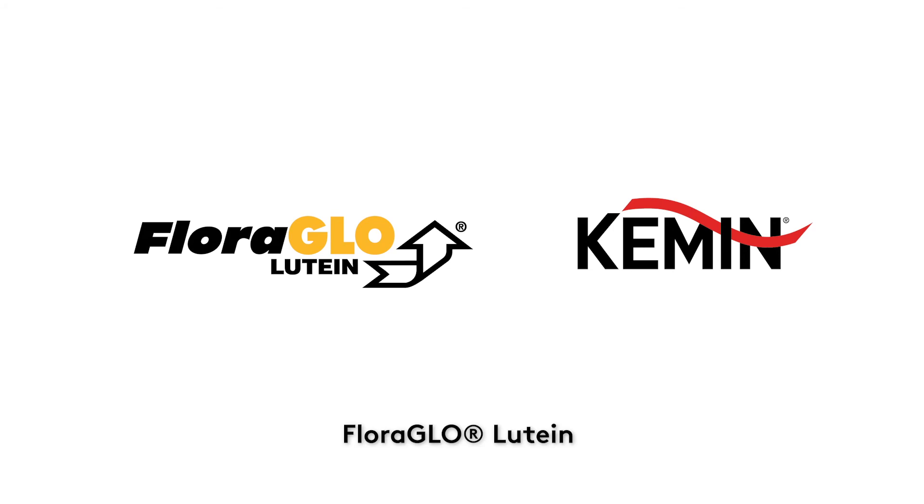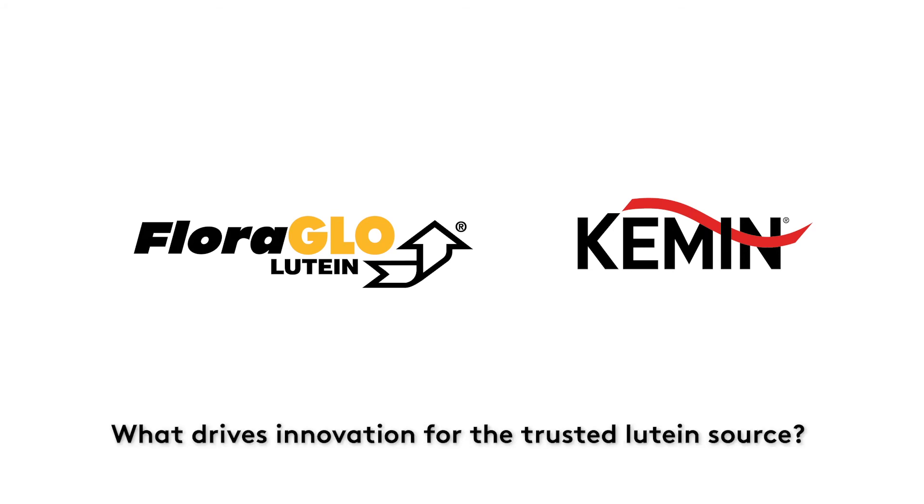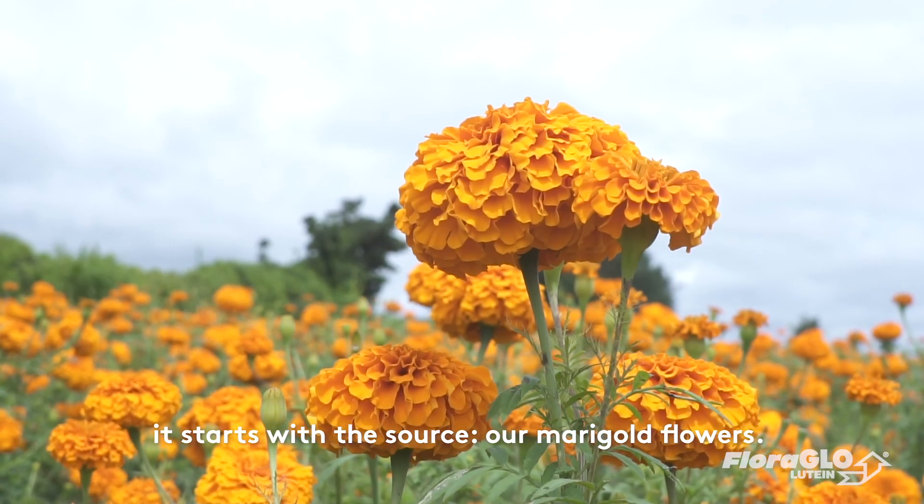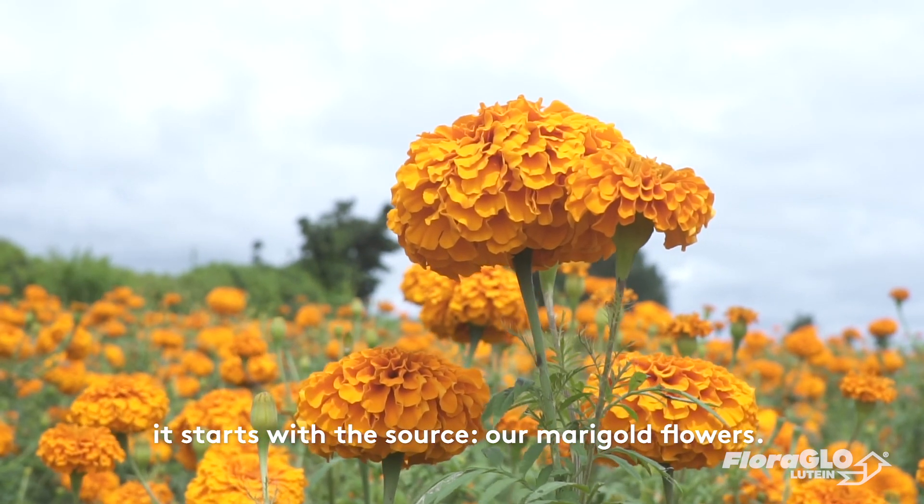Floraglow lutein — what drives innovation for the trusted lutein source? For Floraglow lutein, as the world's most researched lutein brand, it starts with the source: our marigold flowers.